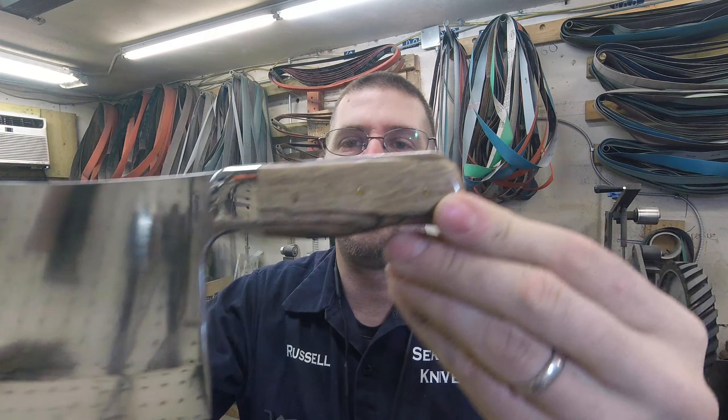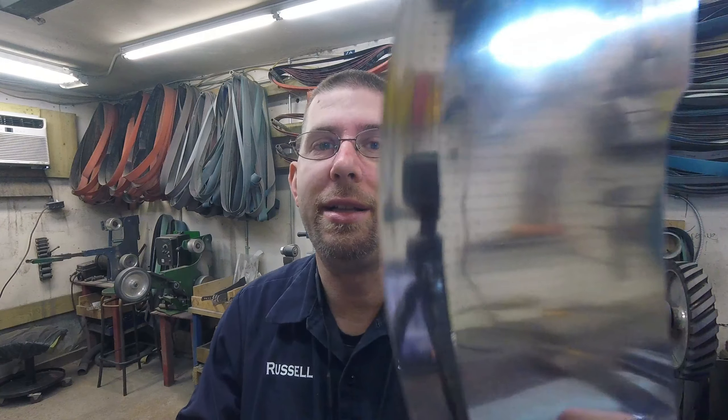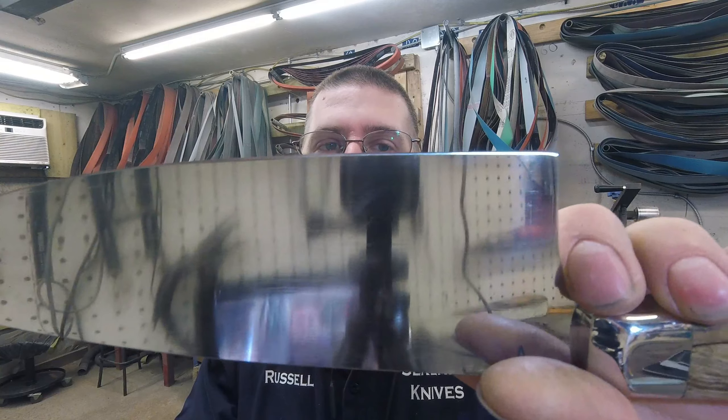Good morning, it is Tuesday, March 9th. First thing this morning I'll be finishing up the Vaudeville knives — I got them sharpened preliminarily on Saturday, so what I'm going to do now is just stone them, take photos, and get those packaged and sent out. They are about half an hour away from being done.